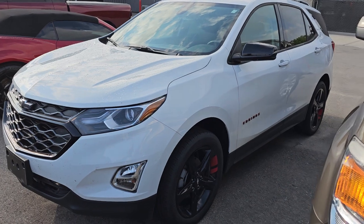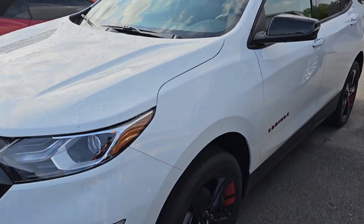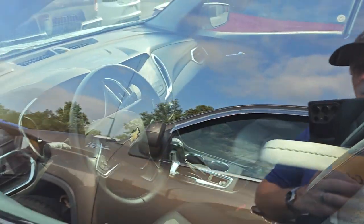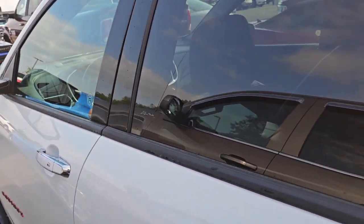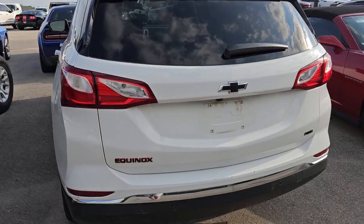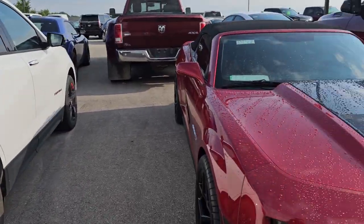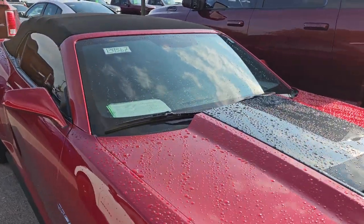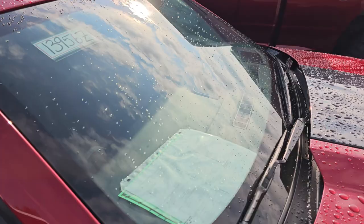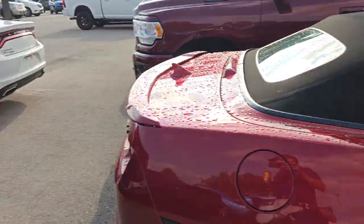We've got a 2020 Chevy Equinox — this is an all-wheel drive LT with the Redline package. It's got leather, heated seats, and a backup cam. For the life of me I can't remember how many miles — I want to say like 50,000 maybe. You'll have to check the website. This one is already cleaned up and through our shop. We've also got a Camaro Convertible ZL1 — that's a really nice car as well.